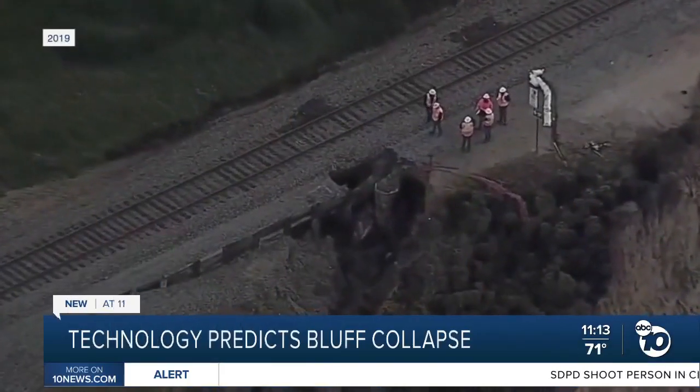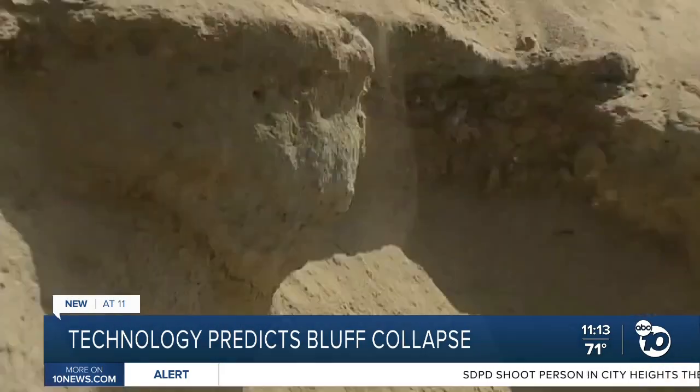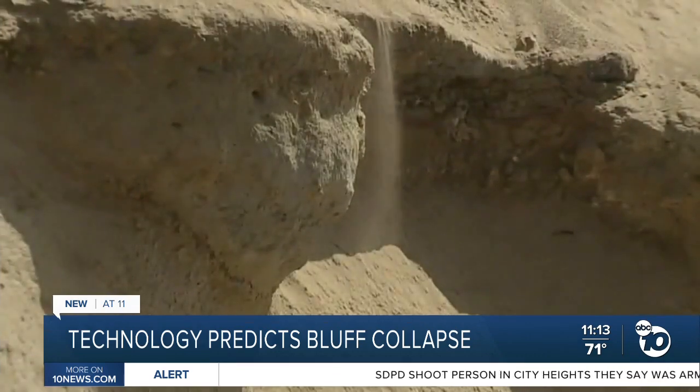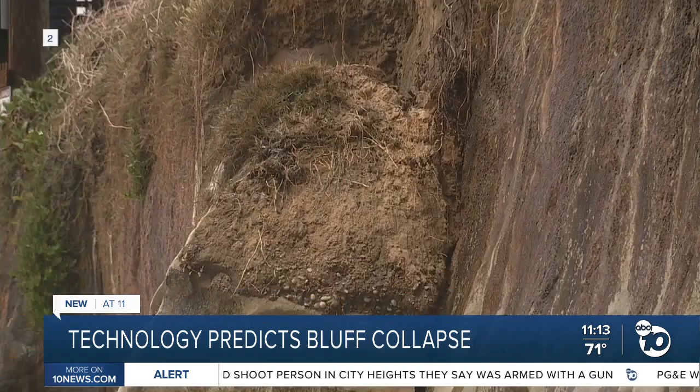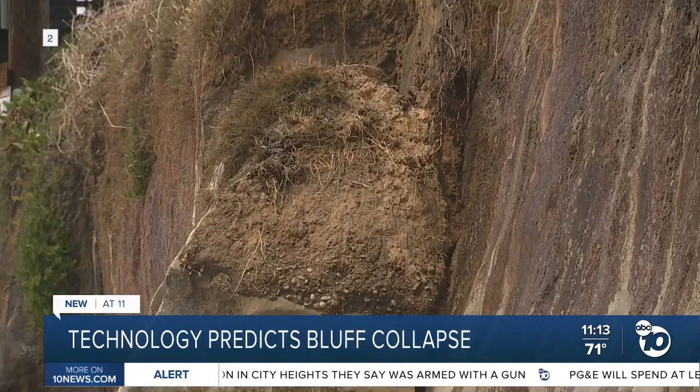You might remember this story back in 2019: a beach bluff collapse in Encinitas onto beachgoers killed three people. A year later, part of that same bluff also collapsed. As our Sophia Hernandez shares, local scientists have been experimenting with new technologies, hoping to predict cliff erosion before it happens.